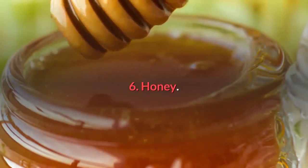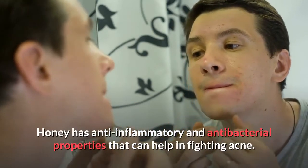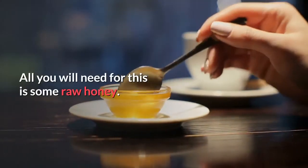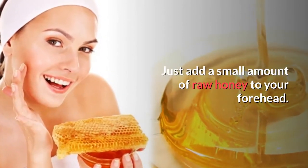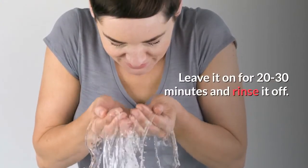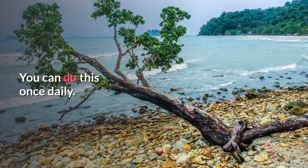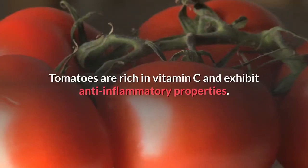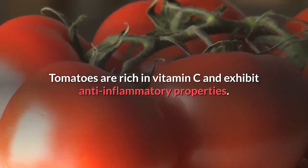Number six: honey. Honey has anti-inflammatory and antibacterial properties that can help fight acne. Simply add a small amount of raw honey to your forehead or the affected areas, leave on for 20 to 30 minutes, then rinse off with soap and water. You can do this method once a day.